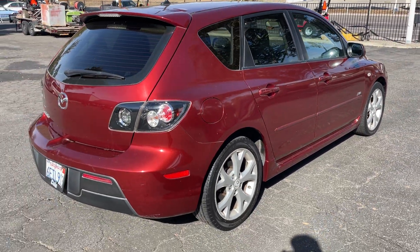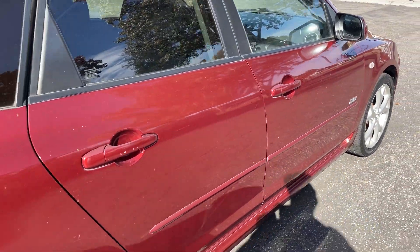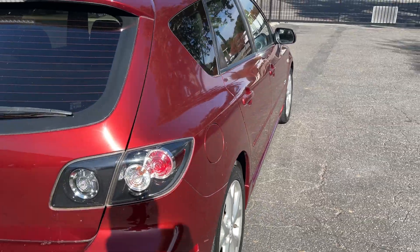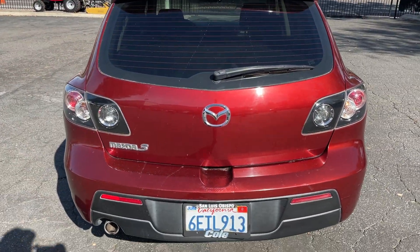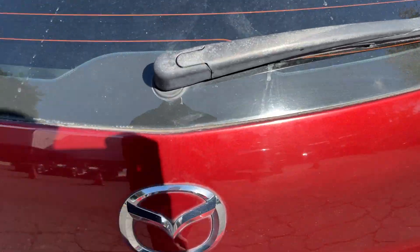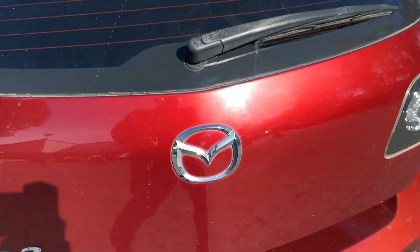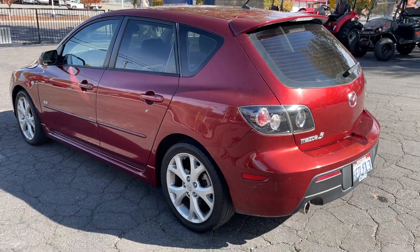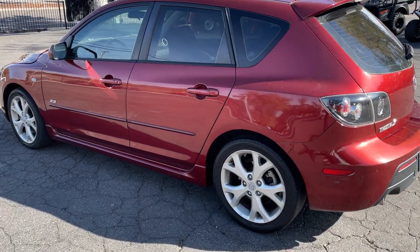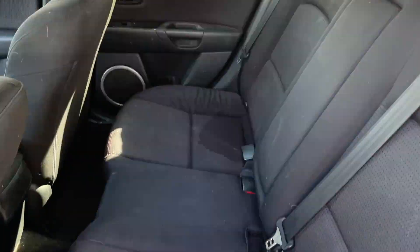A couple of surface scratches, nothing major. I'd say the exterior is about a seven or eight — nice. Cargo space looks good. Moving to the driver's side, overall condition is pretty nice, not flawless but nice. Backseat has no rips or tears.